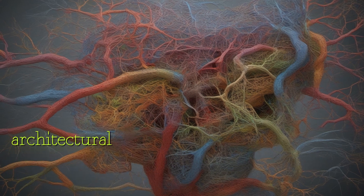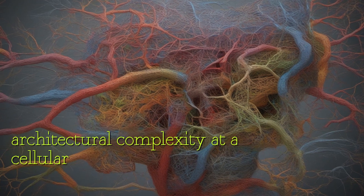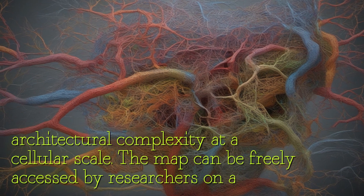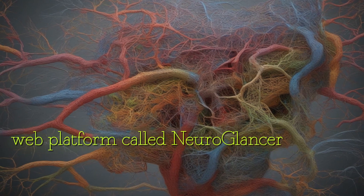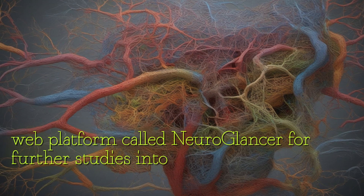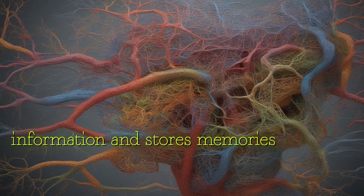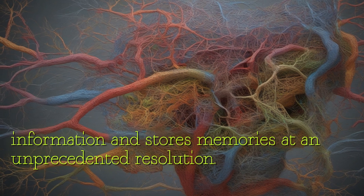This project has the potential to expand our understanding of the brain's incredible architectural complexity at a cellular scale. The map can be freely accessed by researchers on a web platform called Neuroglancer for further studies into how the human cortex processes information and stores memories at an unprecedented resolution.